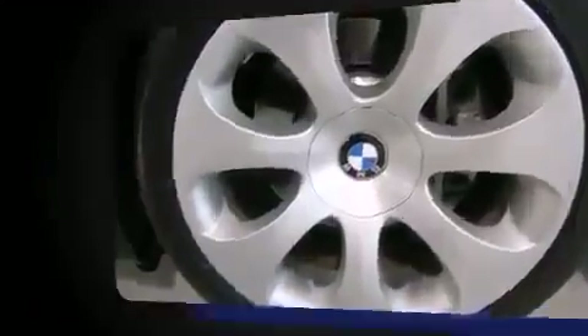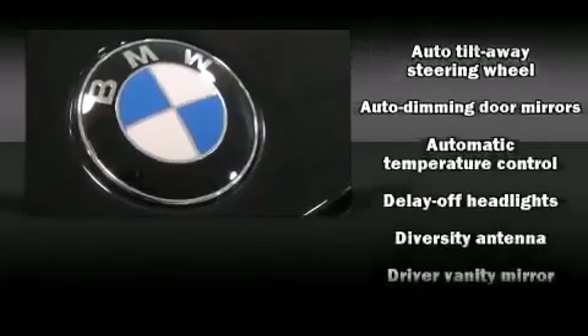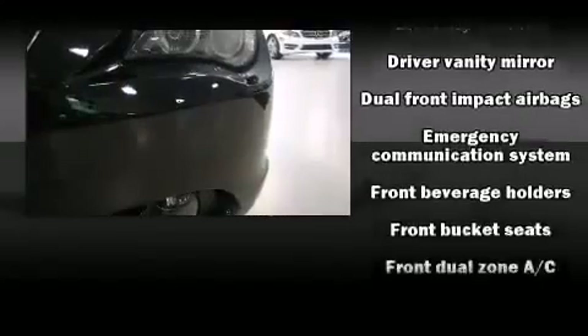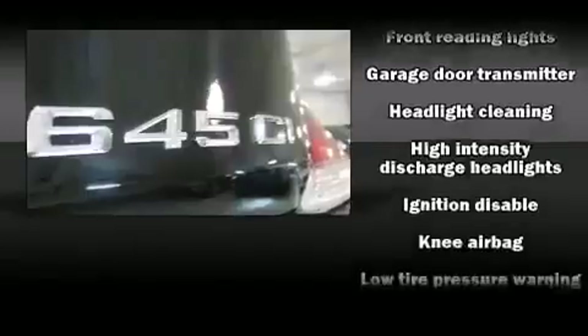Top features include rain-sensing wipers, power front seats, a built-in garage door transmitter, automatic dimming door mirrors, a headlight cleaning system, power door mirrors and heated door mirrors, and the power moonroof opens up the cabin to the natural environment.